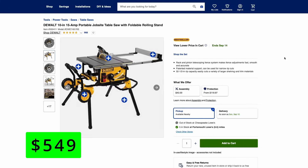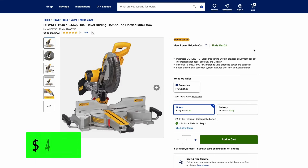DeWalt is kind of the king of these saws. Here we have their 10-inch 15-amp portable table saw that comes with a stand, but this one's much more expensive — on sale right now for $100 off at $549. This one has a much larger 32.5-inch rip capacity and it's just really the top of the line for portable table saws. Also from DeWalt, we have their very popular 12-inch miter saw, also on sale right now for $499. These are the top of the line tools — extremely nice quality and they'll last you forever.